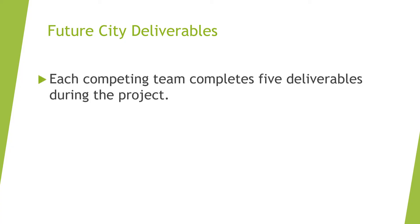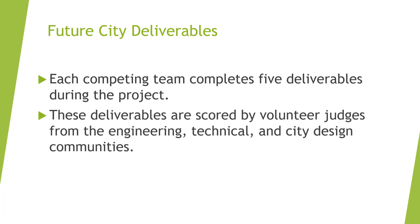There are five items that each team works on over the course of the project. Each of these deliverables are reviewed and scored by volunteer judges. Keep in mind that while a team must complete all five deliverables in order to be eligible for the finals competition, many teams and educators choose to use FutureCity solely as an educational resource, in which case teams may choose to work on only a few deliverables.